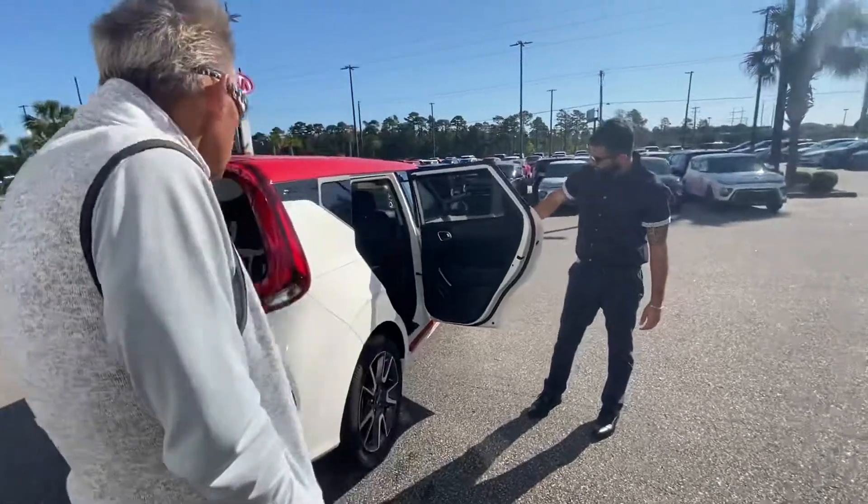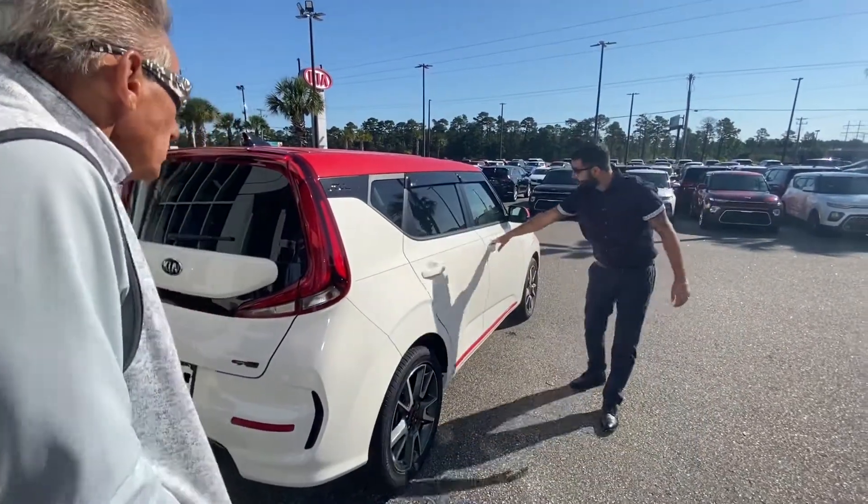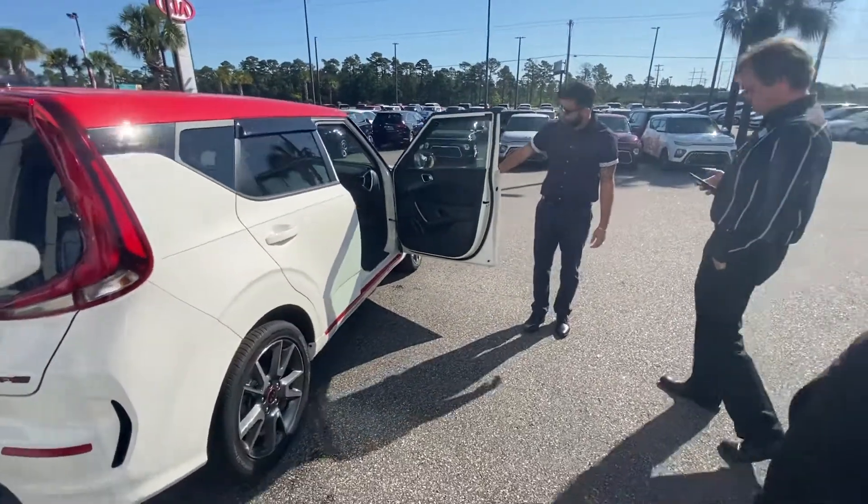The seats fold down for ample storage. I'm going to get in now and show you how a few of the features work on the road.